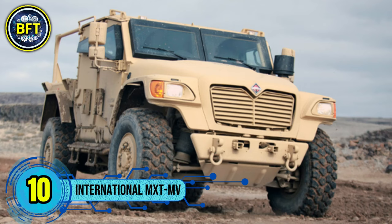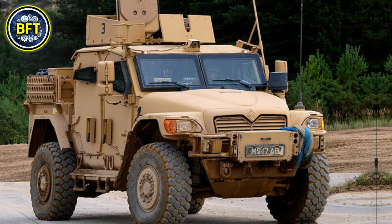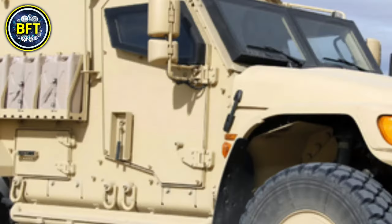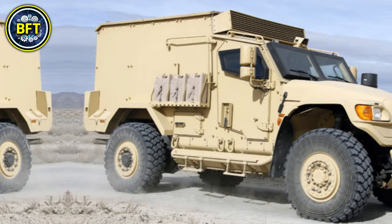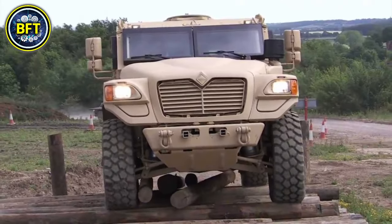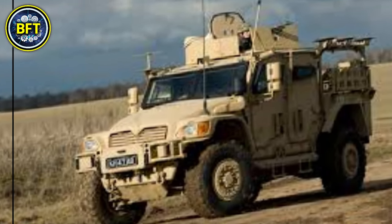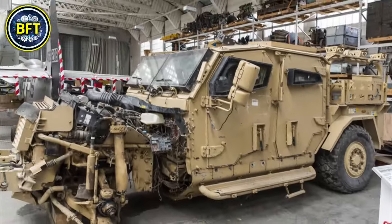Number 10: International MXT-MV. The International MXT-MV, or Military Extreme Truck, is an infantry mobility vehicle currently in service with the Ghanaian Army. Produced by Navistar Defense, this robust vehicle is designed for tough environments, offering excellent protection and versatility. Ghana's military received 70 units of the MXT-MV from the United Kingdom, used primarily for patrolling and support operations along the northern borders to bolster security in the region.